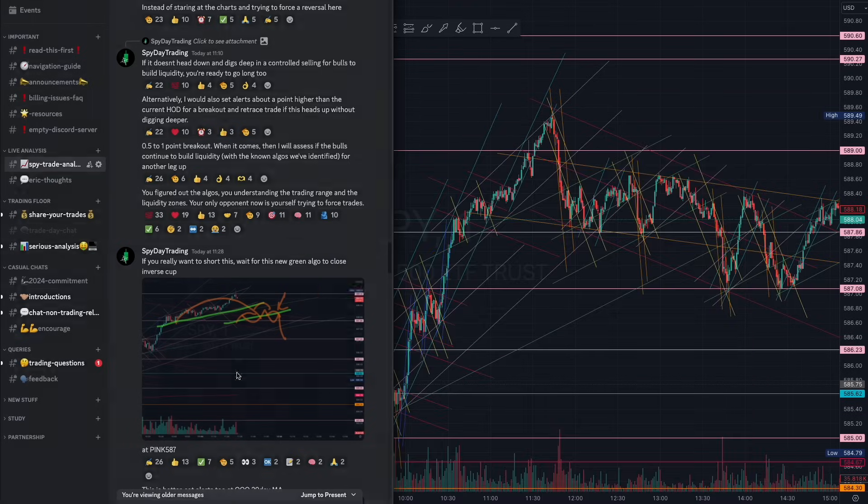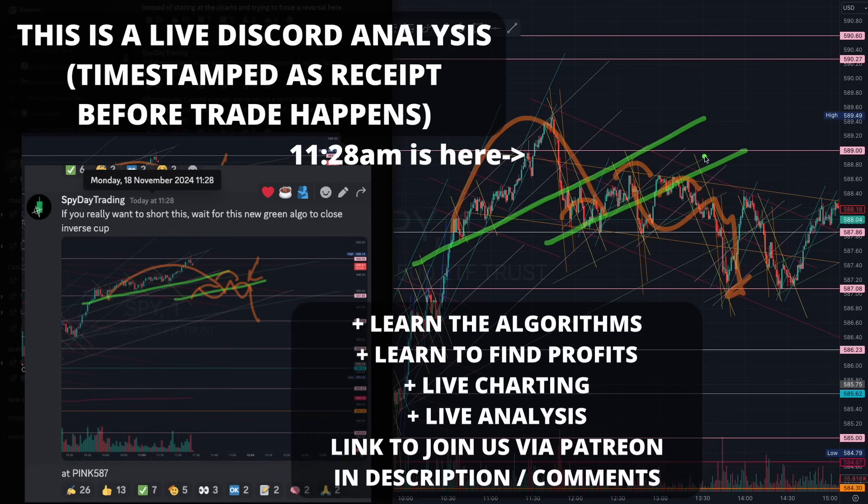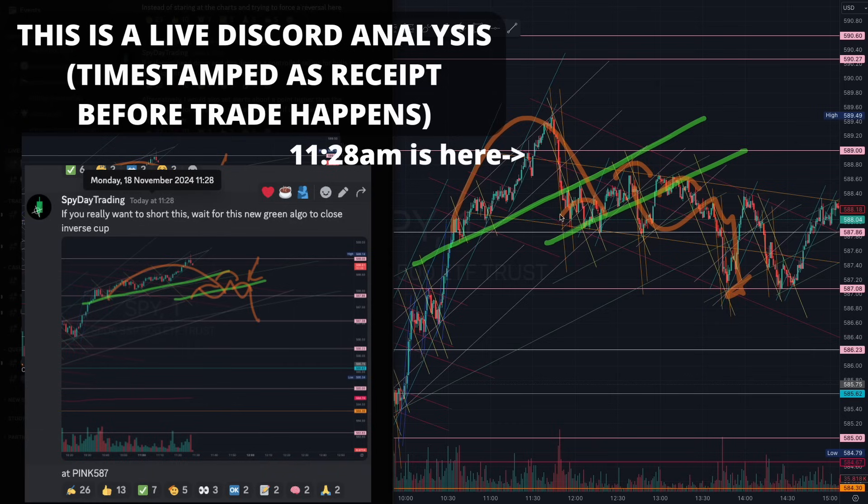At 11:28, this was important because we identified the tapering green algorithm near the top of the range. There was a beautiful trade here once we closed the cup and formed the microstructure. There were several good entries from that green algorithm, giving us another beautiful trade — all the way to close the larger inverse cup at that pink 587 level. Despite the chop, as long as you understand that the market was tapering with that green algorithm, we were still in control by the magenta.